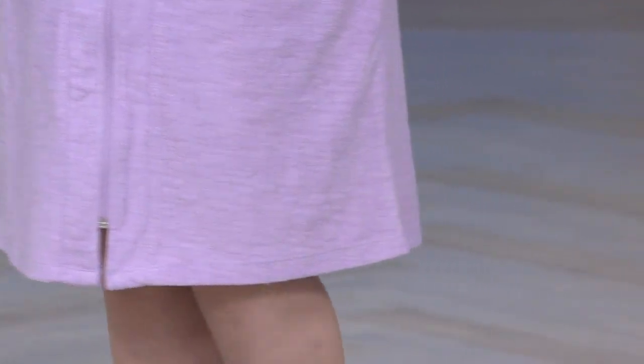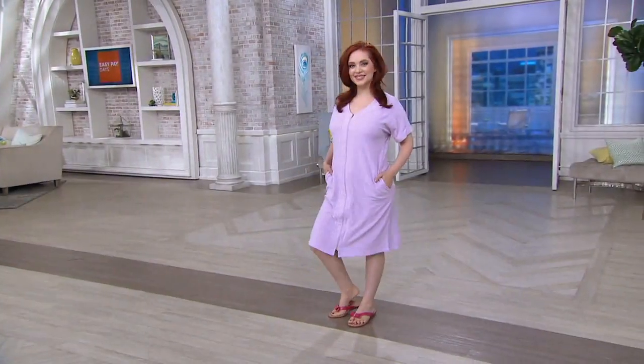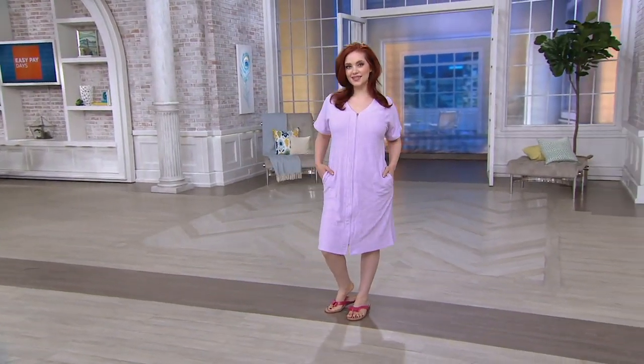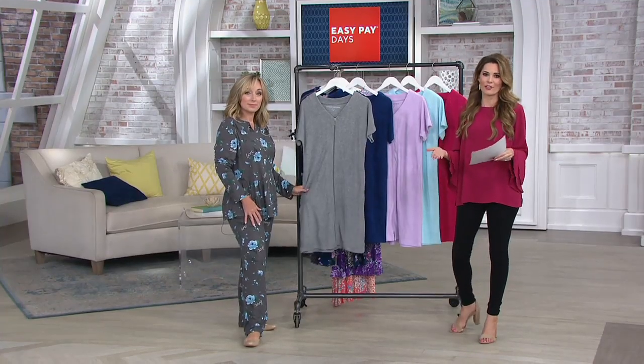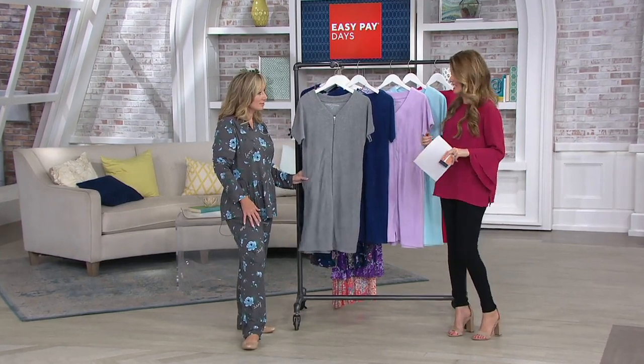This is your Carol Hawkman Slub Baby Terry Short Sleeve Zip Robe. It is on a clearance price, which means there's no reorders on this and it's the first day you're seeing it presented. A great opportunity to take advantage of the fact that you've gotten up early with us today.